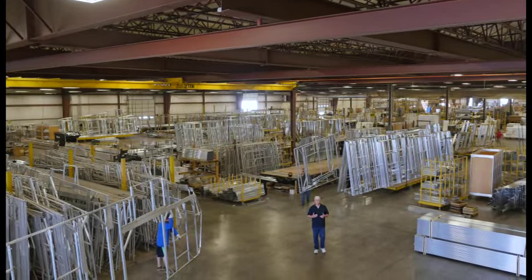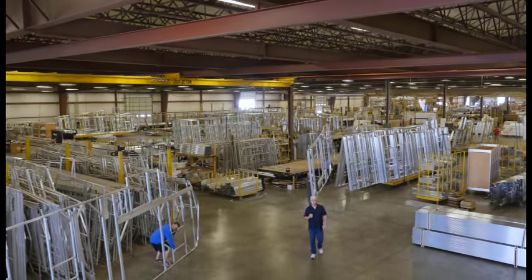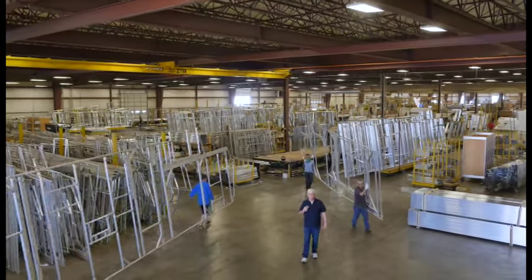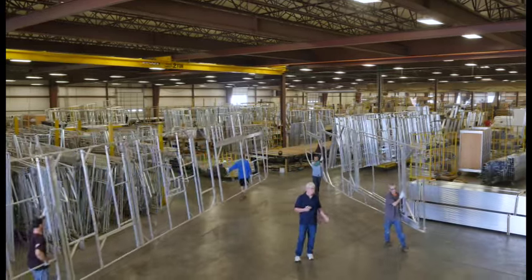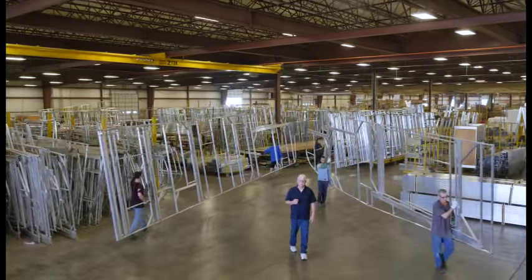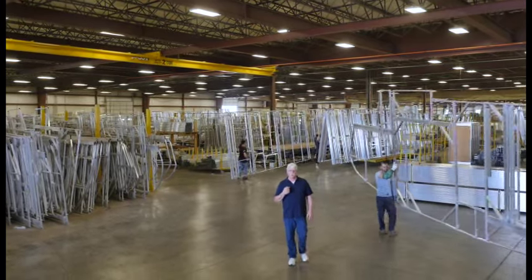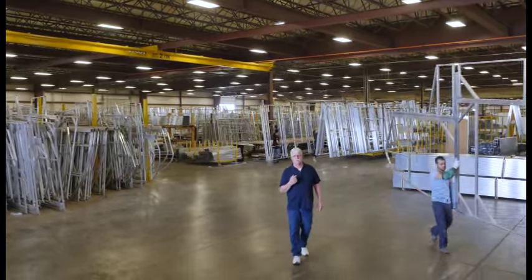When it comes to the construction of your camper sidewall, two things are critically important: temperature and humidity. That's why it is my job here at this 250,000 square foot facility to make sure temperature and humidity are just right so we can produce the best sidewalls possible.